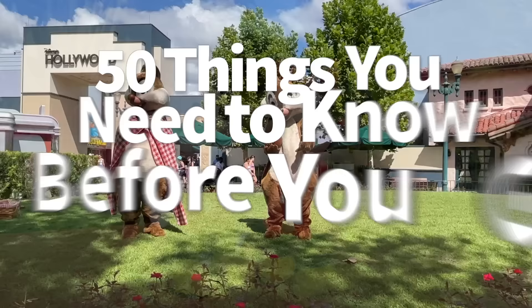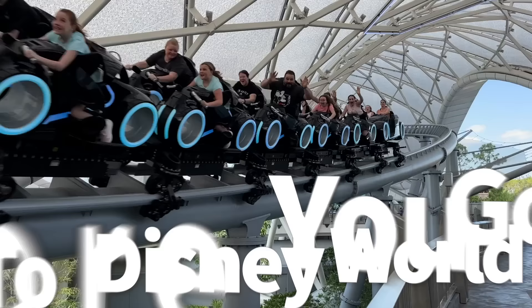Hey everybody, it's AJ for Disney Food Blog. We've got the Disney World advice, but we're not talking about the regular old Disney tips and tricks that you might have heard a thousand times over. Today, we're talking about all the things you're going to need to know before you go into the parks that have gone undiscussed for long enough, either because these tips are brand new to the Disney scene, or they've somehow slipped under the radar over time.